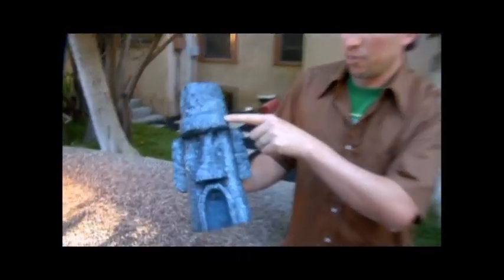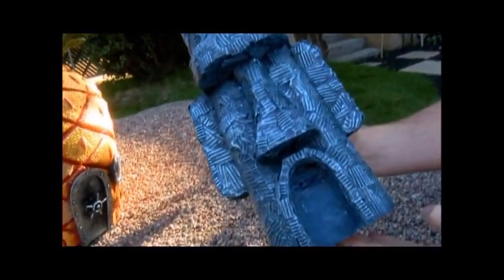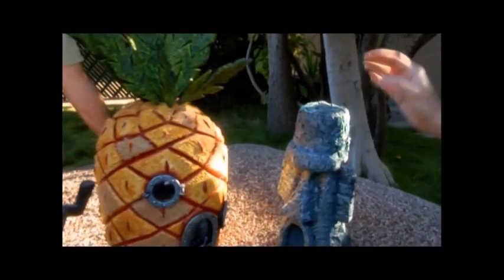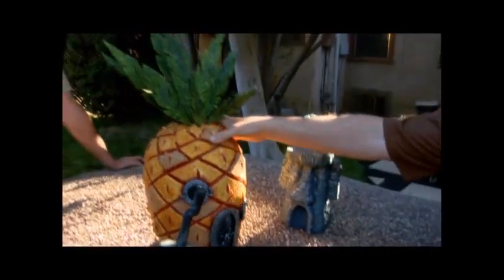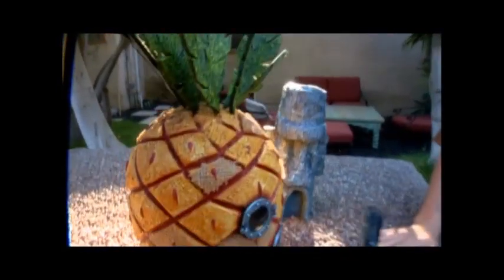This Easter Island head was made out of little cardboard boxes from light bulbs — we'll just paste it over the form. And for the Pineapple House exterior, we used burlap sacks. We cut them into little diamond shapes and glued them on the outside to just give it a more handmade texture.